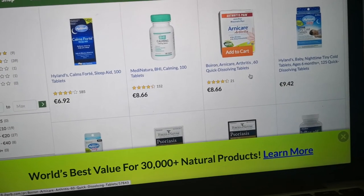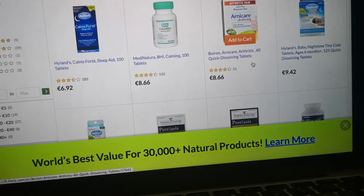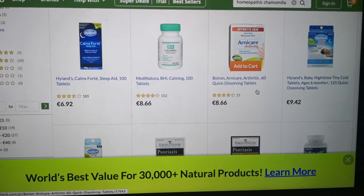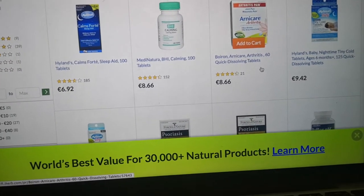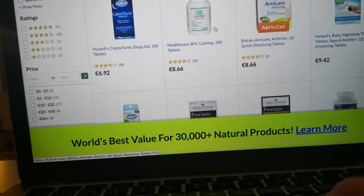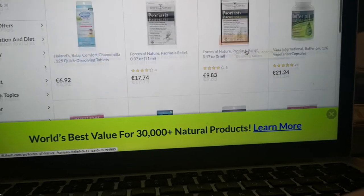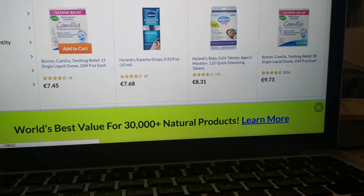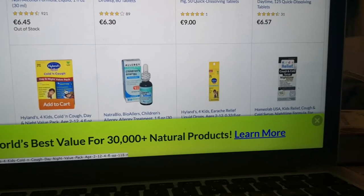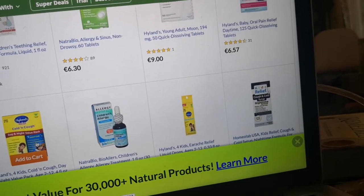With homeopathic chamomilla specifically, you can use it as tablets or diluted in a tincture. It can be helpful for teething, colic in babies, painful periods, and the female hormone system, and also during labor. During labor I personally used arnica — arnica and silver tablets — along with arnica cream for pain relief and topical application.